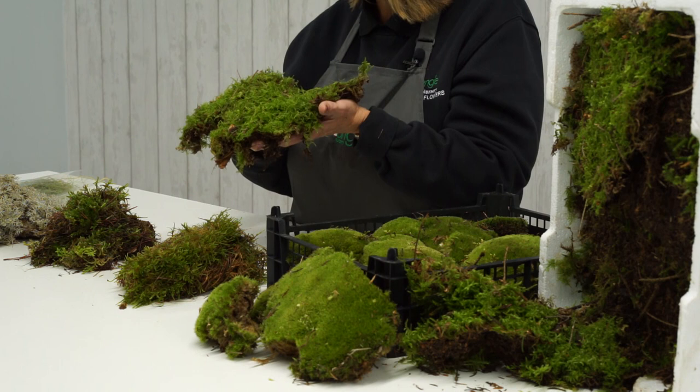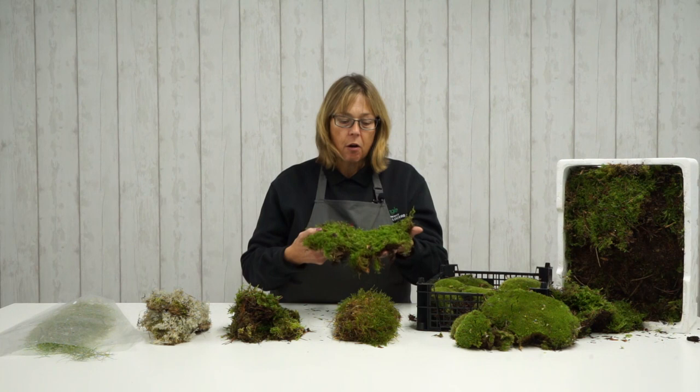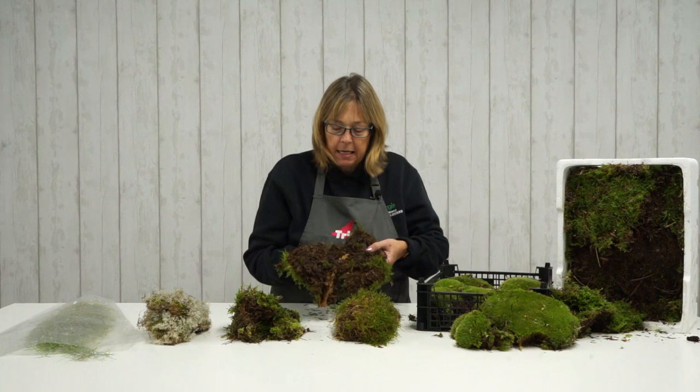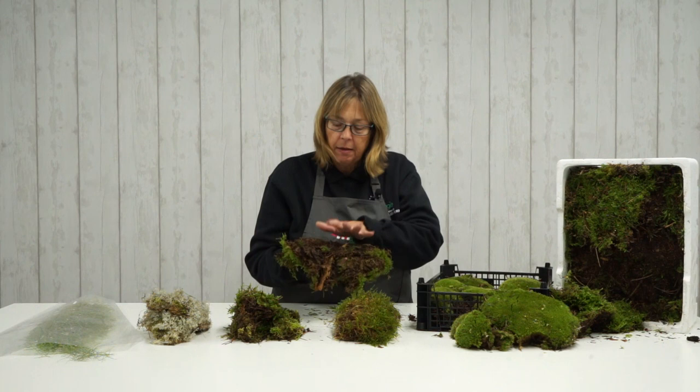If you want to wrap moss around something, or literally make a carpet or replicate something that looks like grass, then this is the one you need. It's lovely and pristine and green on one side, and on the back, as you can see, it's very damp and very textured. That's carpet moss.